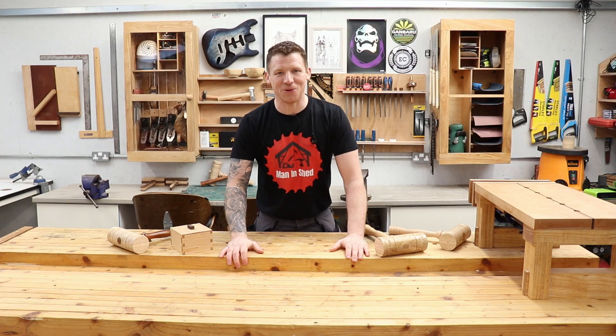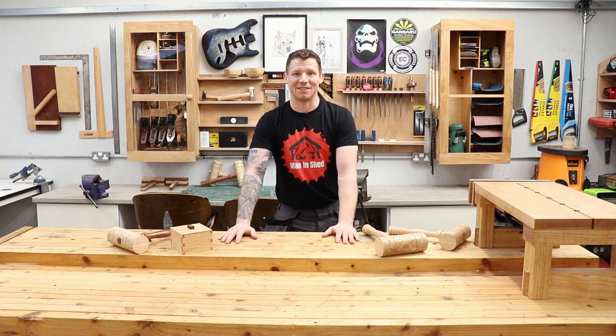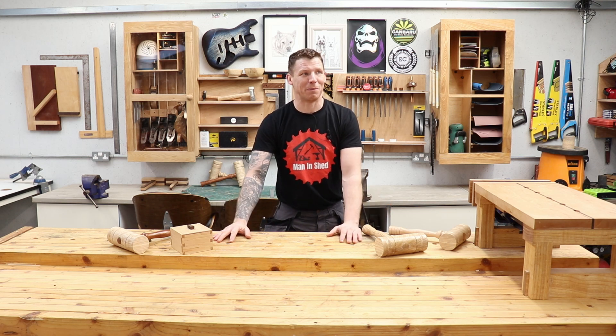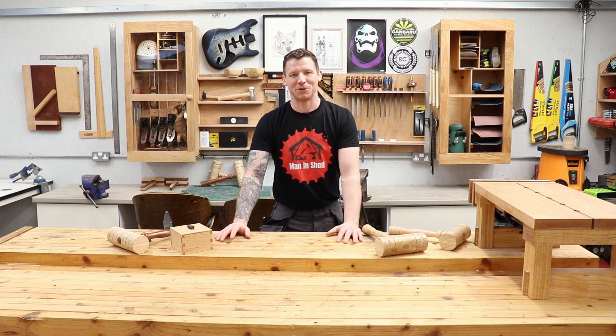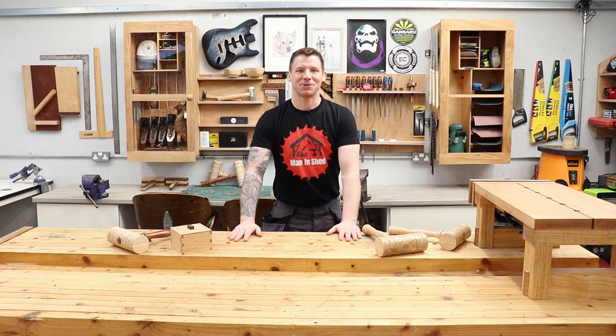Here we are, video number 100 and just broken the 2000 subscriber mark, which is fantastic. The channel is continuing to grow and we're also in the middle of Storm Kira, so if the workshop blows away it would make for some interesting content. It's kind of wild and windy so if you hear some wind noise, that's why.